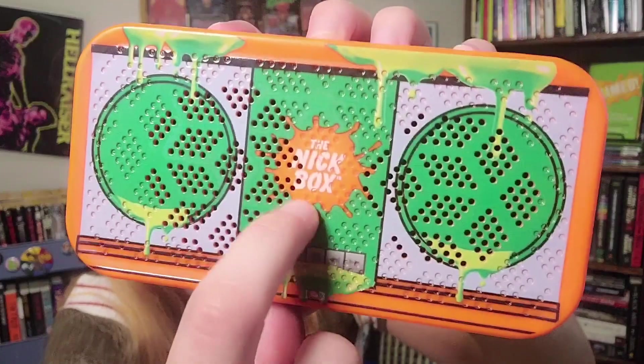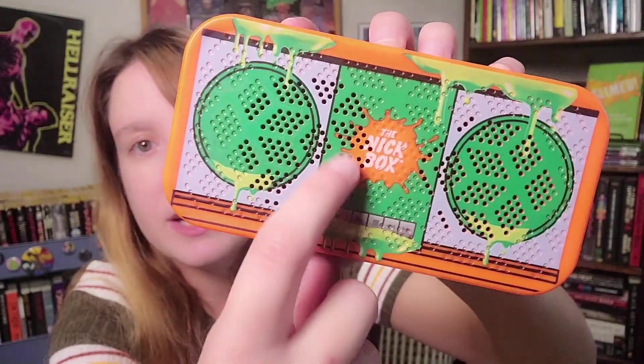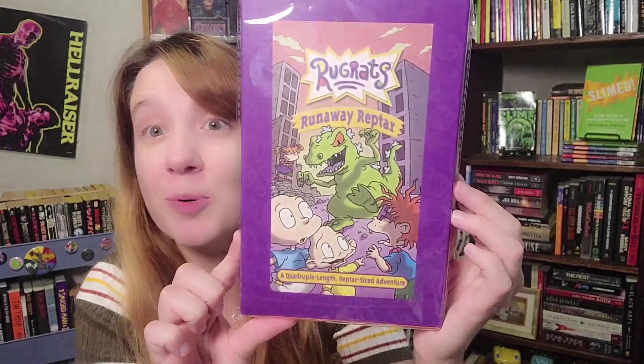The old Nickelodeon logo had these little ringlets with more of a distinctive shape — kind of a cow-udder shape — instead of like a splat or spray of goo. Alright, I think we have one item left. I don't even know what this is yet, but I already like it because it's got Reptar on it. Oh, I see — it's a notebook!